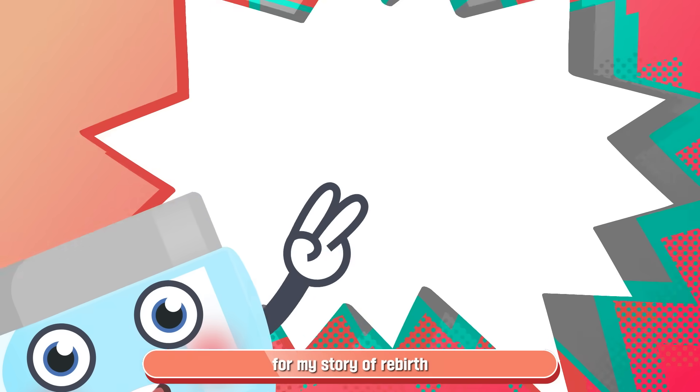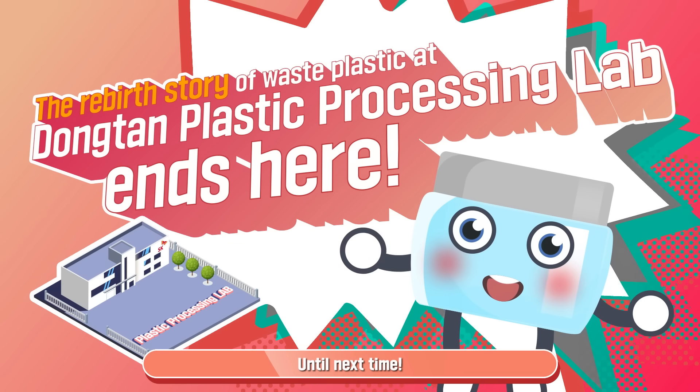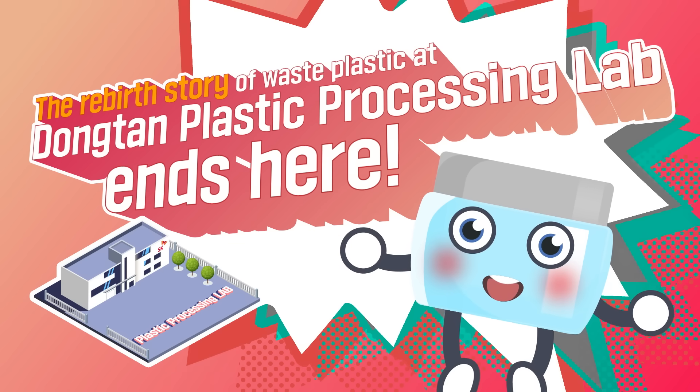That's it for my story of rebirth at SK Chemicals' Dongtan Plastic Processing Lab. Until next time!